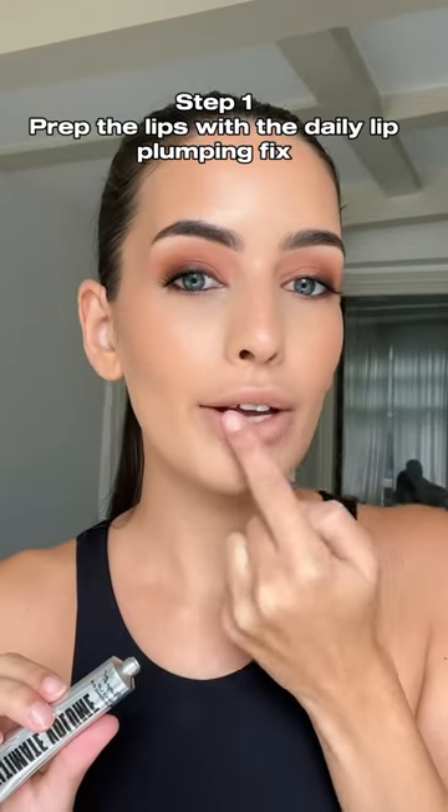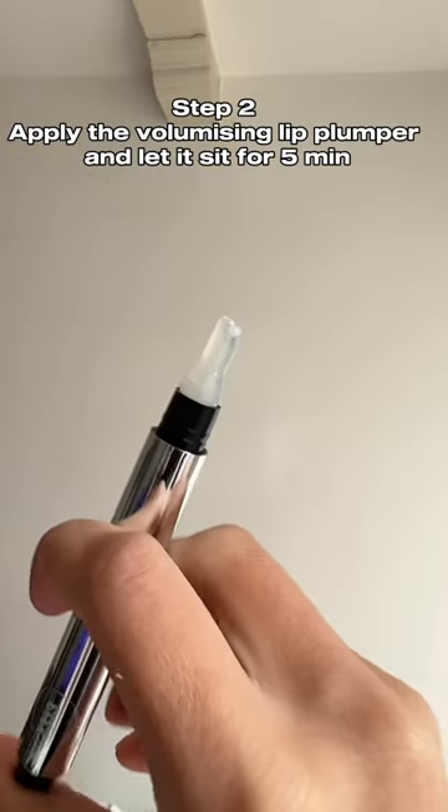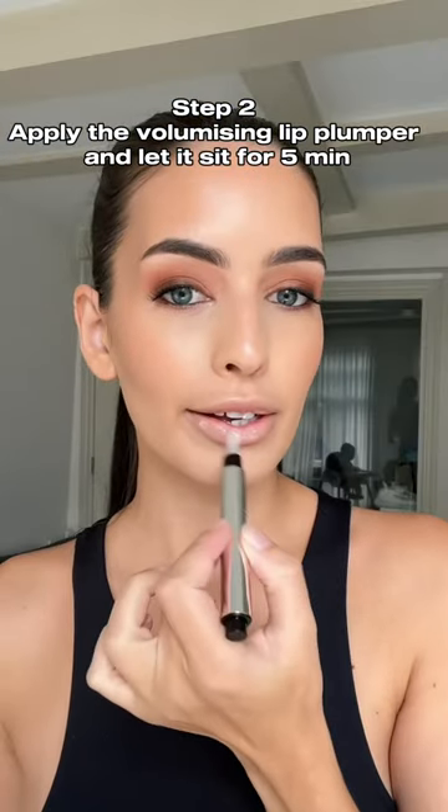Step 1: prep the lips with the daily lip plumping fix. Step 2: apply the volumizing lip plumper and let it sit for 5 minutes. Oh my god, it burns.